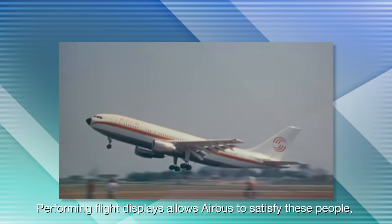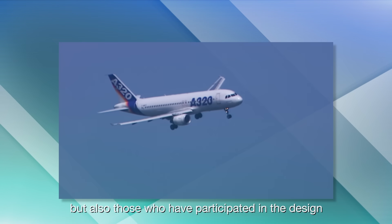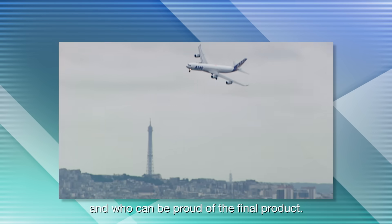Performing flight displays allows Airbus to satisfy these people, but also those who have participated in the design and the production of the plane, and who can be proud of the final product.